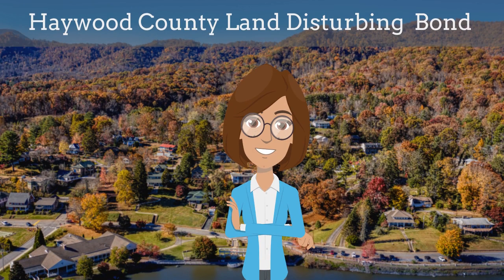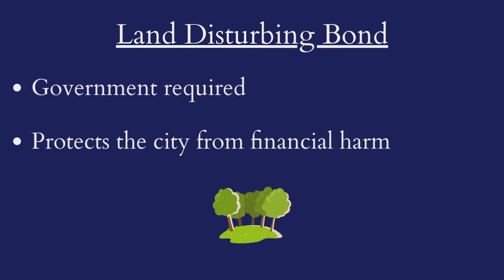In this video, we explain what a Haywood County Land Disturbing Bond is and how agents can efficiently obtain them for their customers. A Land Disturbing Bond is a government-required surety bond that protects the county from financial harm if the developer violates the terms of their permit.